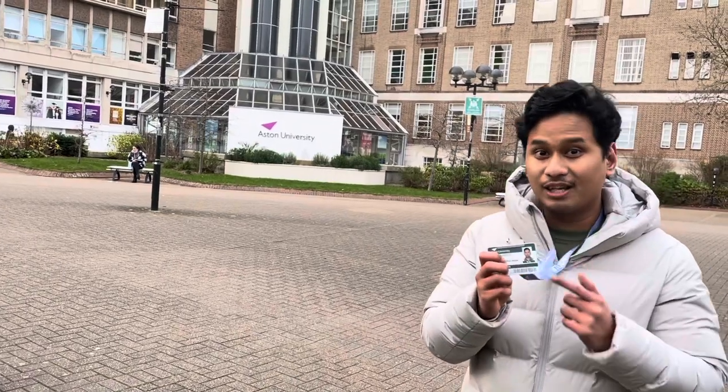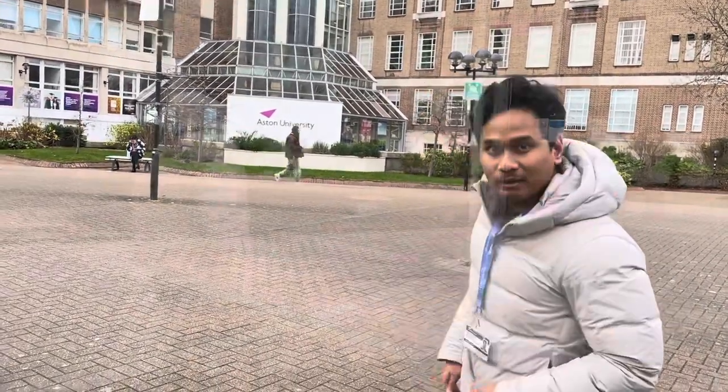I am studying at On-Campus Aston University and I am here to show you the interior of our On-Campus Aston facility. But before we go in, don't forget your student card because without this you cannot enter. Or if you don't have this yet, you can get your Certificate of Acceptance or CAS. But without further ado, let's go — follow me!